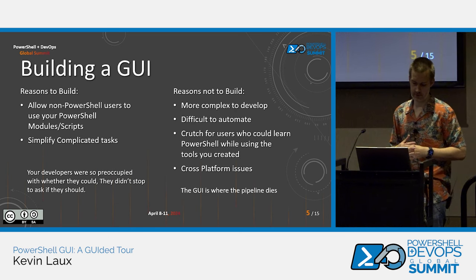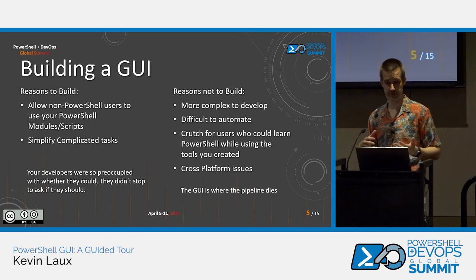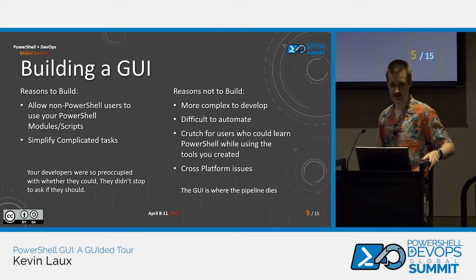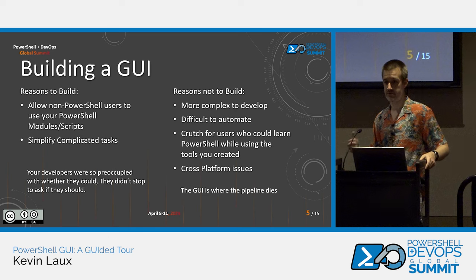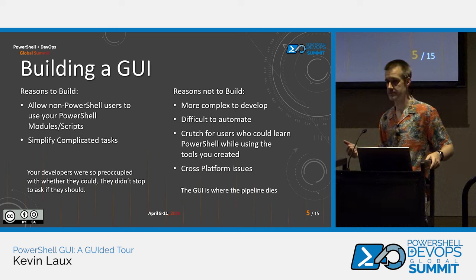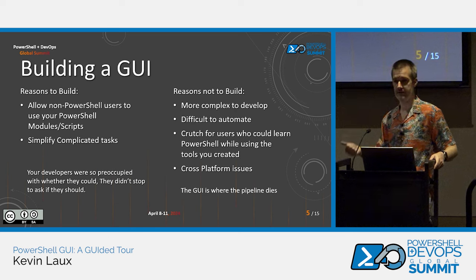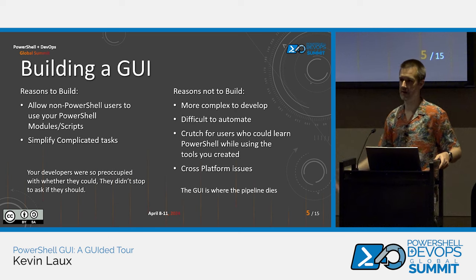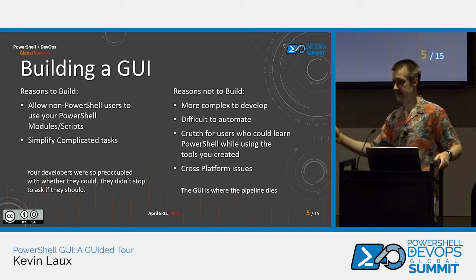Building a GUI — there are probably a lot more reasons not to build a GUI than to build one. A lot of people will tell you PowerShell isn't for GUIs, but I don't think that's the case. I think there are a lot of reasons to have a user interface, and the main reason to me is to allow non-PowerShell users to use your PowerShell modules and scripts. We're building tools that provide value, and the more people we can get to use those, the more value they provide. Another reason is to simplify complicated tasks — you can take people step by step through something and help them get to usable code.